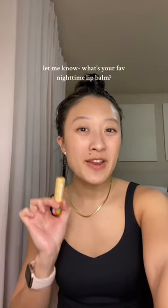And lastly I like to finish off with my favorite moisturizer — this is Dream Team from Allioop. Question of the day: answer in the comments, what's your favorite nighttime lip balm?